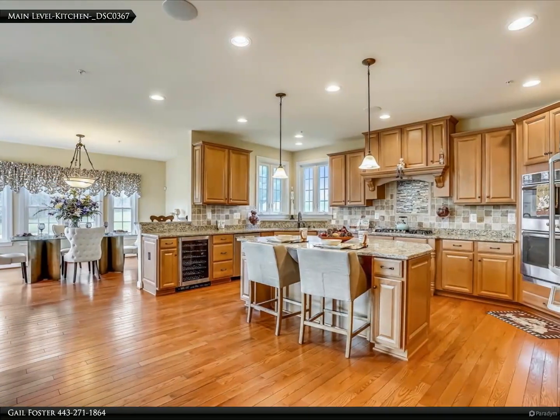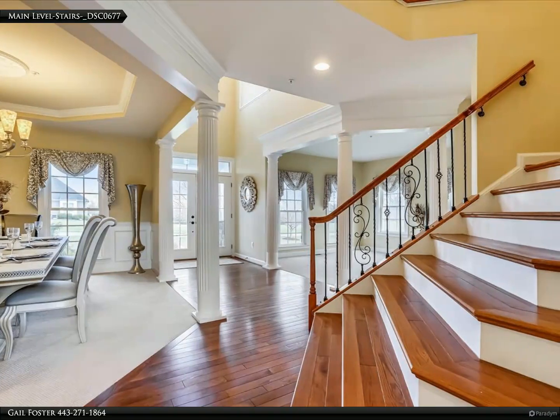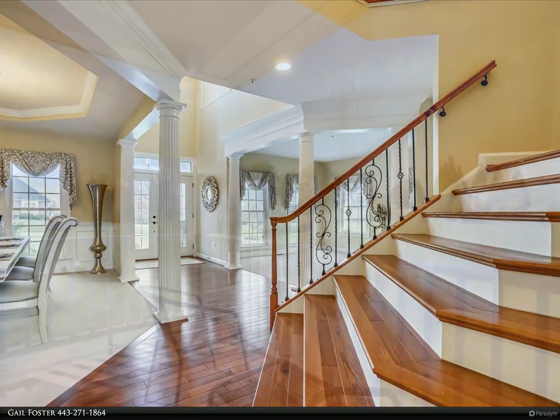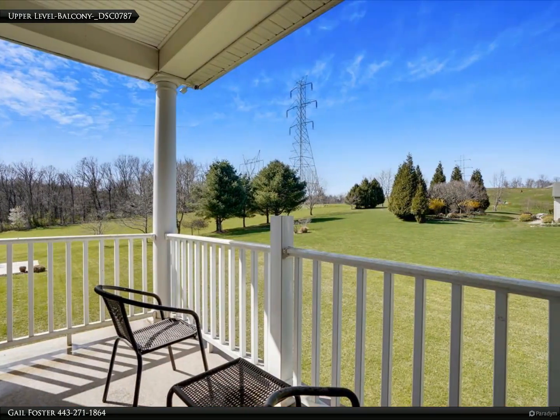Custom built with an eye to quality, luxury, and detail, featuring a gourmet kitchen with a substantial granite island with seating, beautiful custom cabinetry, stone backsplash with glass tile inlay, five-burner gas cooktop, double wall oven, and wine fridge.